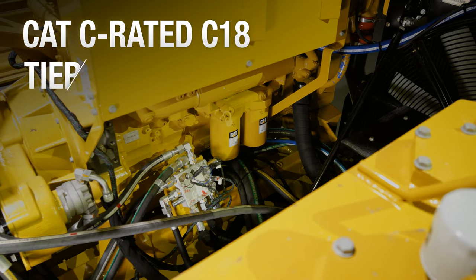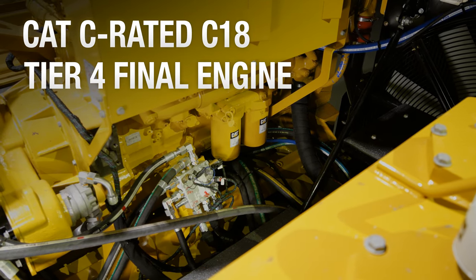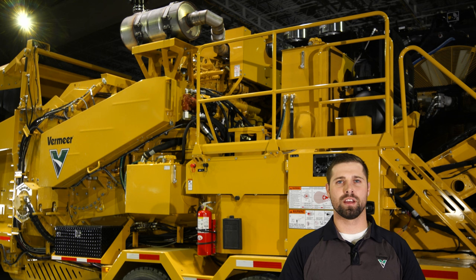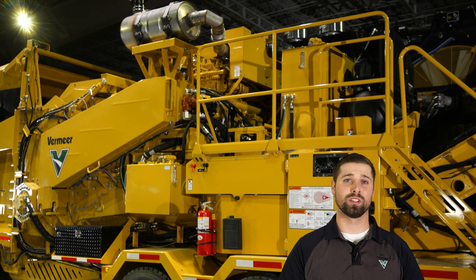They both have a CAT C-rated C18 Tier 4 Final Engine, which was chosen because it can meet the demands of your operation. The air intake and filter box container are located at the highest point of the machine to pull as clean air as possible. The power is transferred from the engine through a PT-Tech wet clutch with industry-leading warranty protection.